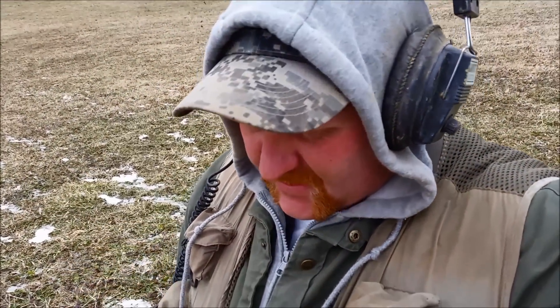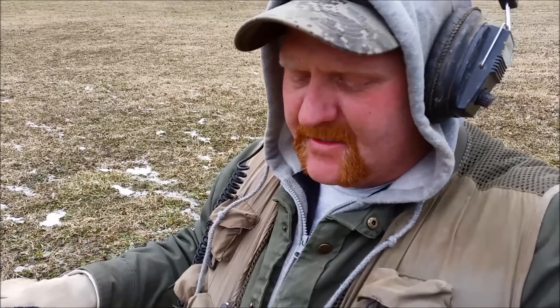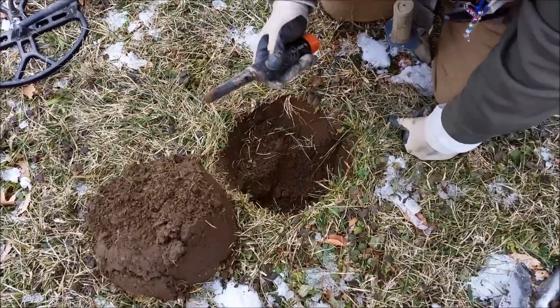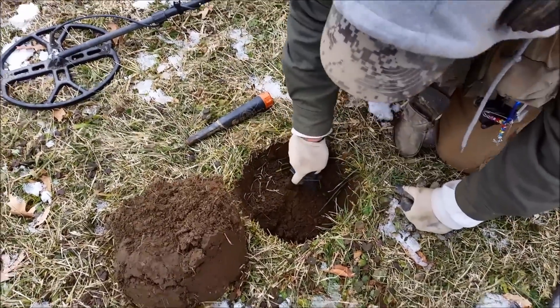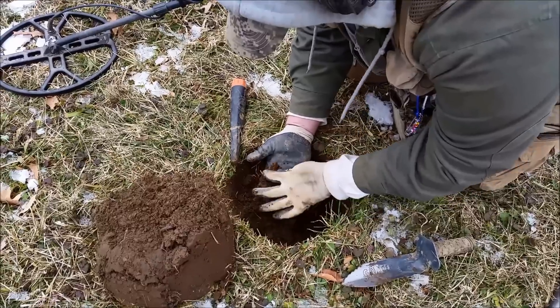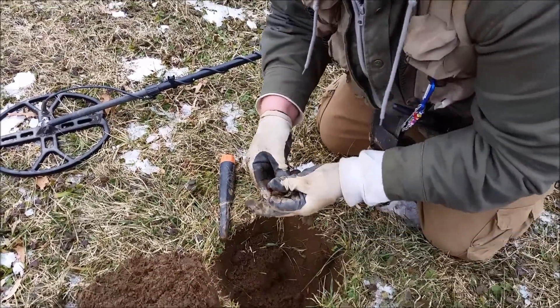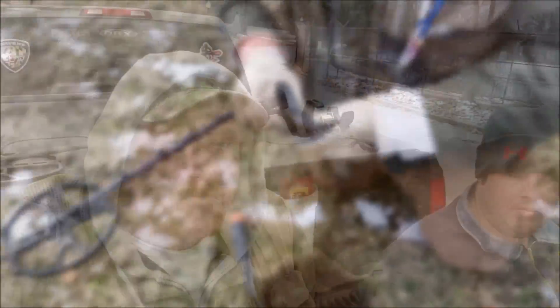This is going to be my last hole — I've got to go home and do some things. Again, a jumpy signal. I popped the plug and now it's hitting in the low 80s. I've got a pinpoint in the middle of the hole. I'm going to give the camera to Bill and we're going to play trash or treasure. Right in the middle. That's a funny-looking coin. It's lead. Not trash or treasure.